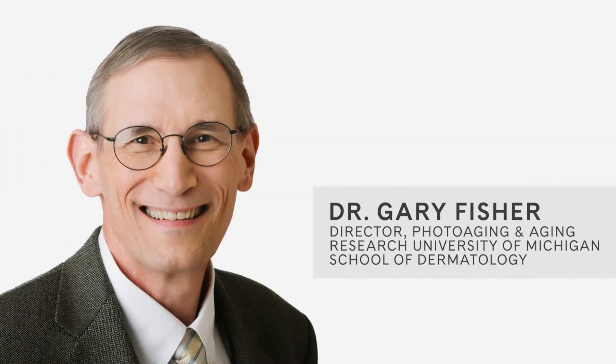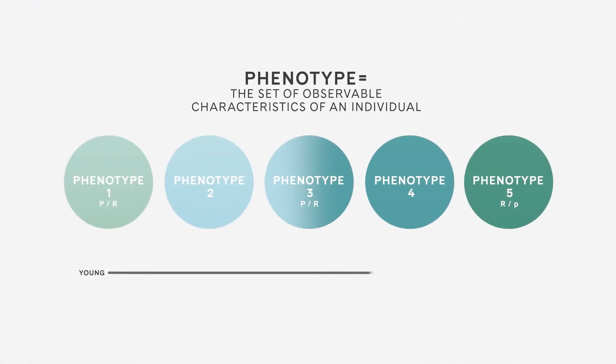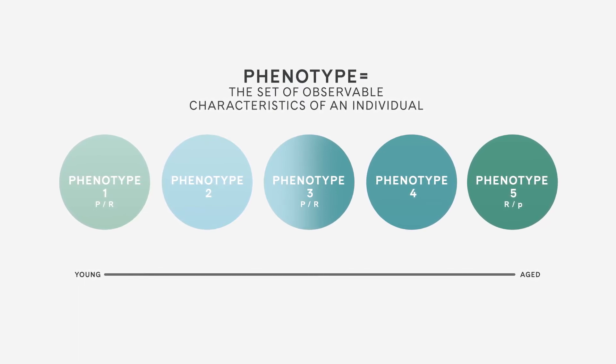That is why all skin needs a mixture of both preventative and reparative skin benefits to look its healthy best. This theory was proven as part of a scientific collaboration between Artistry and Dr. Gary Fisher, director of the Photo Aging and Aging Research Program at the University of Michigan School of Dermatology. By utilizing novel laboratory techniques invented by the University, skin cells were artificially aged to represent five different phenotype groups, ranging from young to old. In just two weeks, 90 years of chronological aging was simulated.